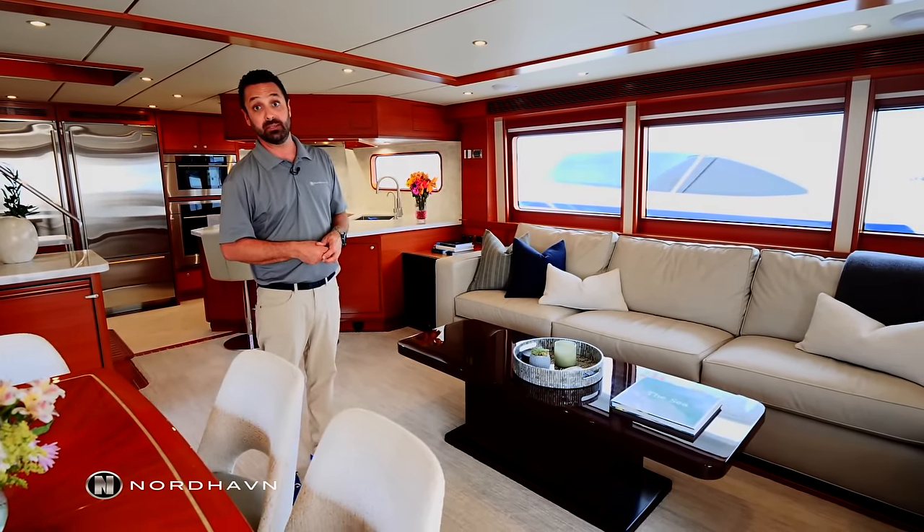Just before the galley, we do have one of the two wine coolers on board — the owners keep white wine up here and red wine down below. Now in the galley, it has a different design than most Nordhavn 68s — more of an angled peninsula design, similar to what you'd see on a Nordhavn 76. Within the galley, we have Wolf appliances and Sub-Zero refrigeration and freezers.